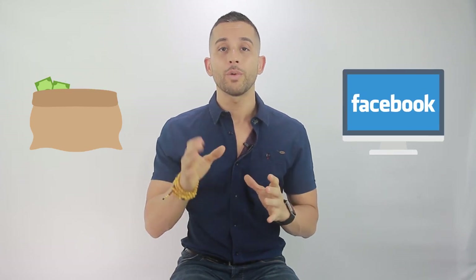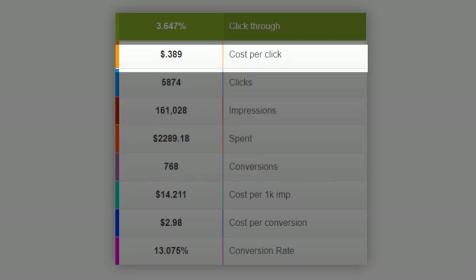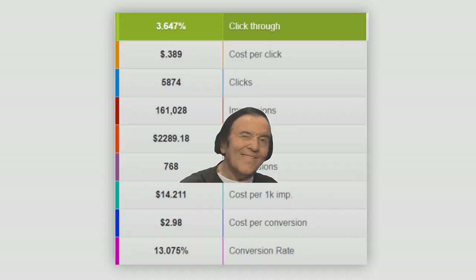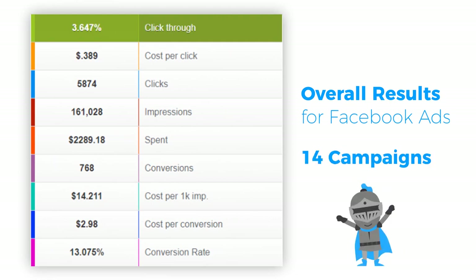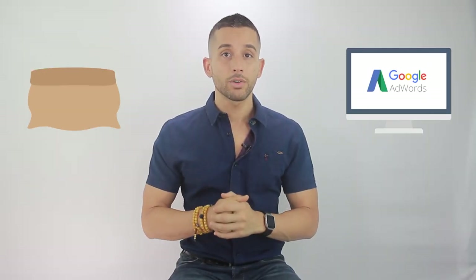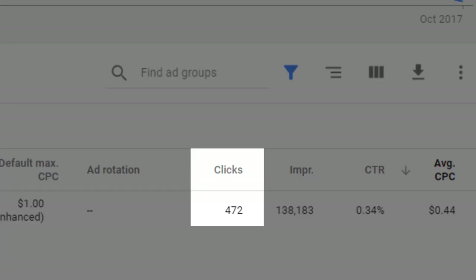Let's get a quick overview of our final results. With the $2,500 budget, we allocated $2,300 to Facebook marketing. From that we were able to generate over 768 leads, with a $0.38 cost per click, $2.98 cost per lead, and a 3.6% click-through rate. This snapshot shows our overall Facebook results across 14 different campaigns, including campaigns where tweaks were made.